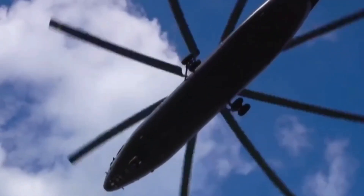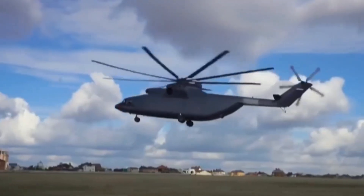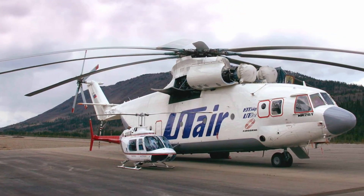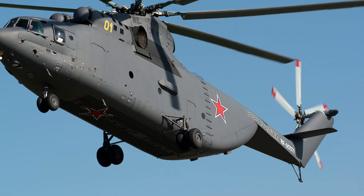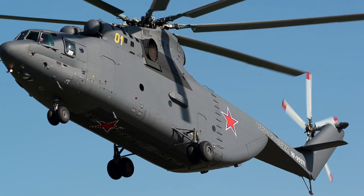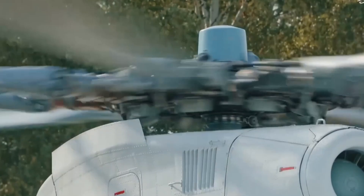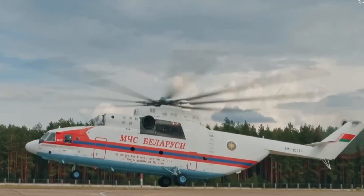The MI-26 was born from a simple Soviet demand: build us a helicopter that can lift any ground vehicle we deploy. Not just Jeeps, not just artillery, but armored personnel carriers, even heavy tanks. But the real story begins inside the fuselage, where design meets brute strength.